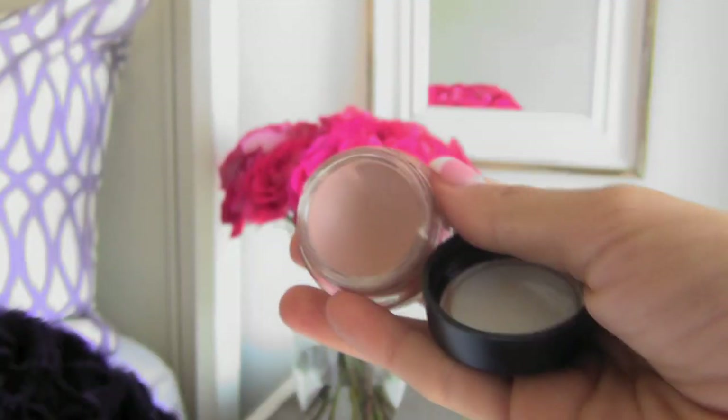After I finish my face makeup, the next step is my eyes. The first thing I do is prime my eyelids. I'm using the Paint Pot by MAC in the color Painterly — it has a screw-off lid — and I tap it all over and rub it into my eyelid.